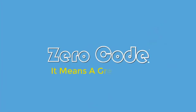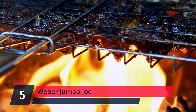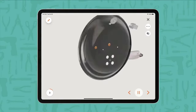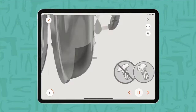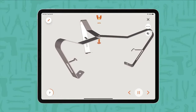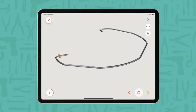Thank you. Combustion byproducts produced when using this product contain chemicals known to the state of California to cause cancer, birth defects, or other reproductive harm. Check the description for details and prices.